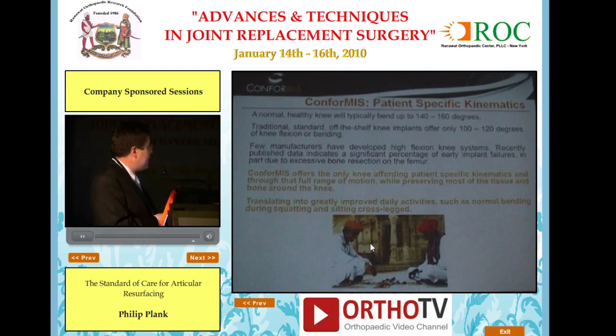Through the patient-specific approach, you get patient-specific kinematics. A normal healthy knee typically bends 140 to 160 degrees, while traditional off-the-shelf knee implants offer typically 100 to 120 degrees flexion, and there is controversy around high-flexion knees. We offer the only knee implant system that provides patient-specific kinematics and, through that, a full range of motion while preserving most of the bone around the knee. This translates into greatly improved daily activities like normal bending, squatting, kneeling, and sitting cross-legged.